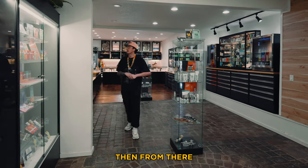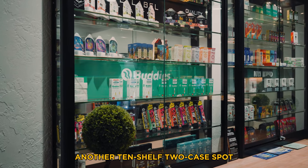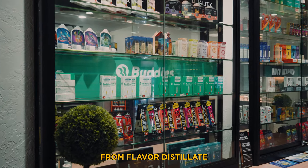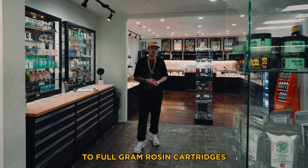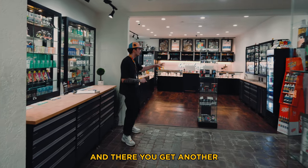From there, we dive right into the cart wall — another 10-shelf, two-case spot. It's gonna carry everything from flavored distillate all the way up to full gram rosin cartridges, and we have some of the finest brands in Oregon on that one.